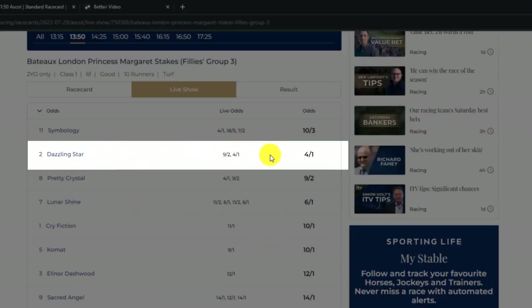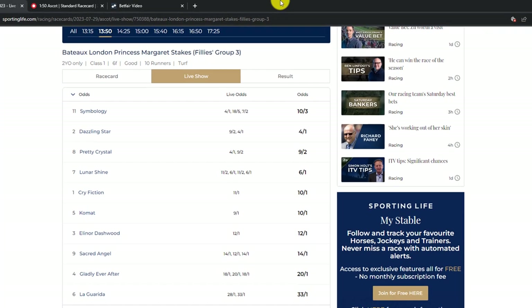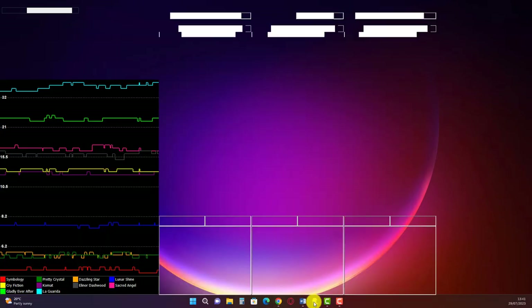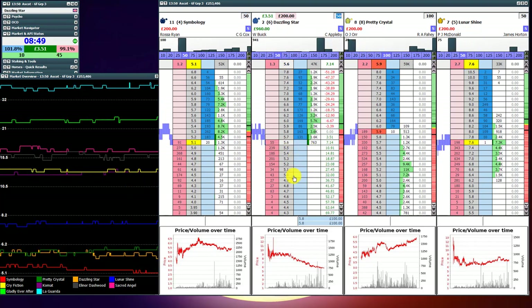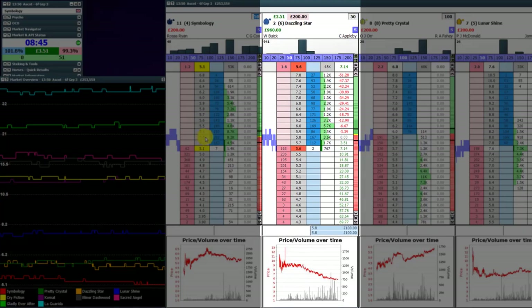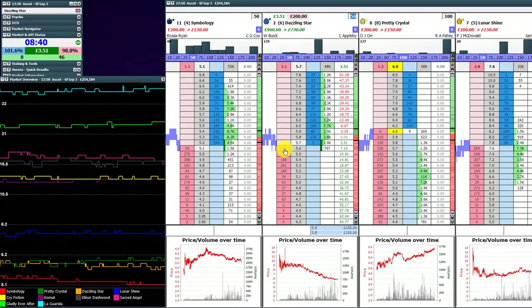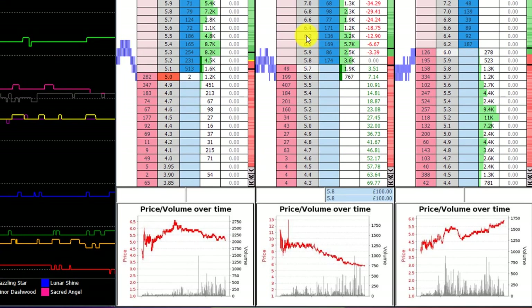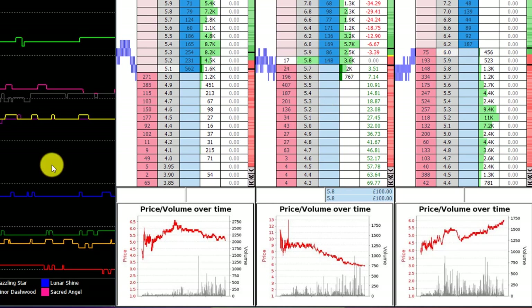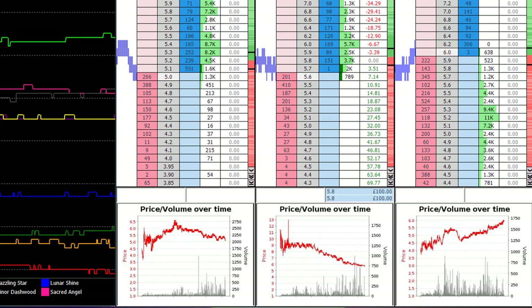This is the live show on Sporting Life. Refreshing the screen, you can see it's gone 9-2, 4-1, and it's currently at 4-1, although historically on the Racing Post it was previously up at 6-1. Looking at the screen, this is our runner on the second ladder — Dazzling Start — and we've opened a position at 5.8, which is not always the best position to open because of the tick increments, but there looks to be a very good chance that this move is going to continue.